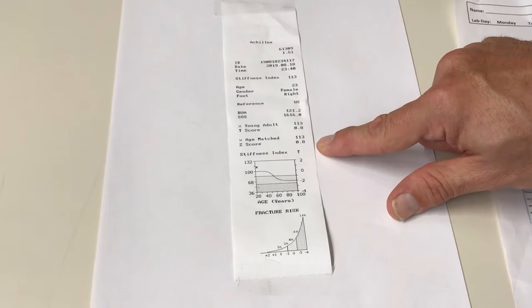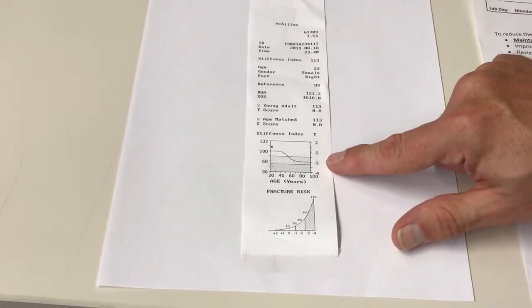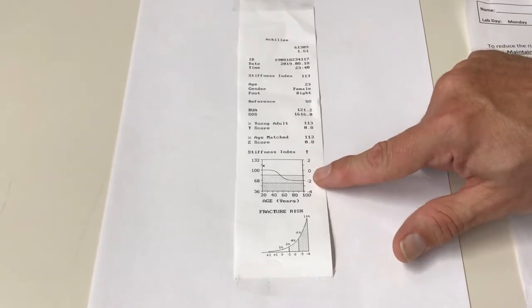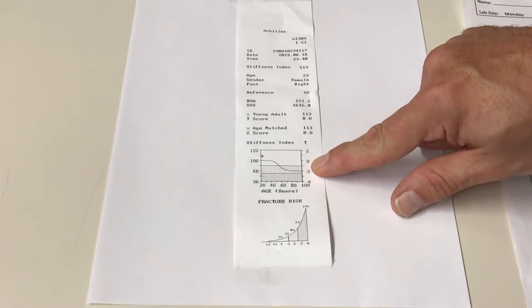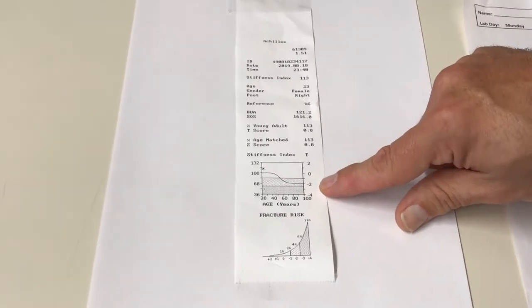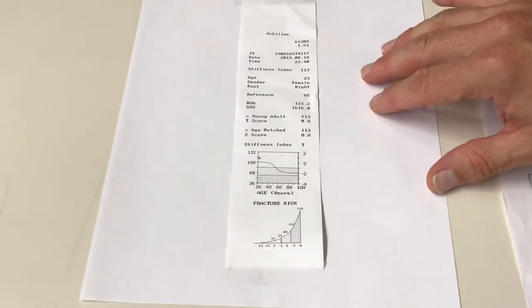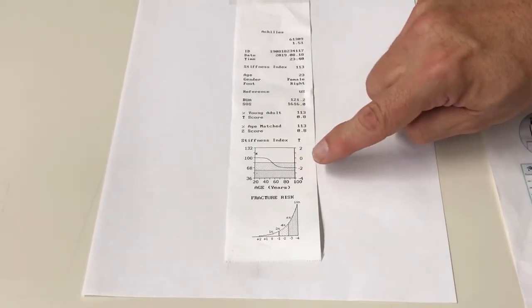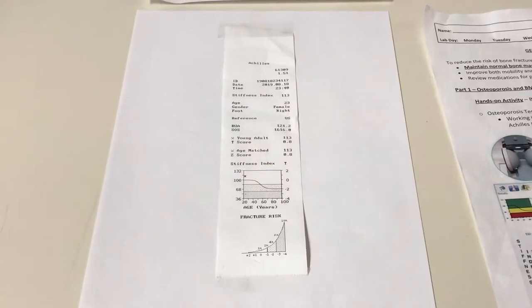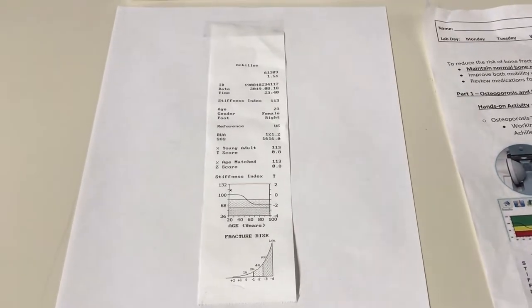Those values won't always be the same — in this case they were both the same. The printout shows the same little graph we just looked at. The white area is equivalent to the green healthy zone; the bigger dots are osteopenic; the fine dots at the bottom are less than negative 2.5, which is osteoporotic. Since this test was done on a female patient, it also puts the normal age line and the patient's result on the graph.